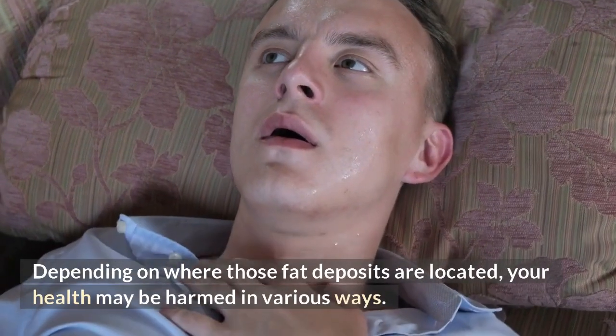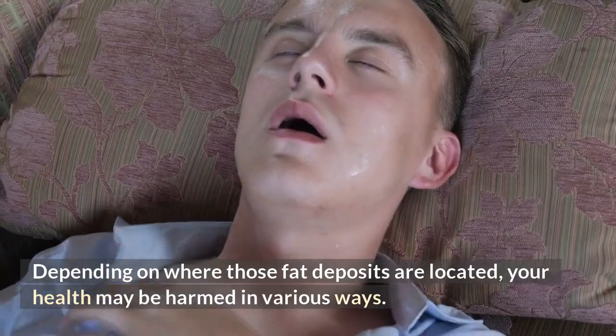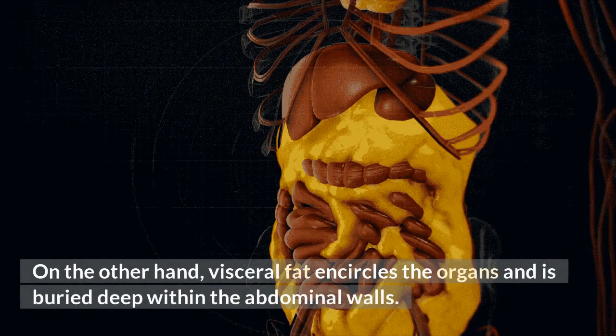Depending on where those fat deposits are located, your health may be harmed in various ways. For instance, subcutaneous fat, which is typically kept in the jiggly area of an underarm, is typically stored right beneath the skin — you can squeeze it with your fingers. On the other hand, visceral fat encircles the organs and is buried deep within the abdominal walls.